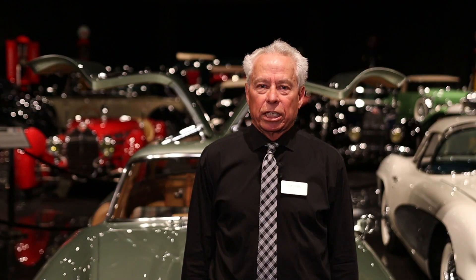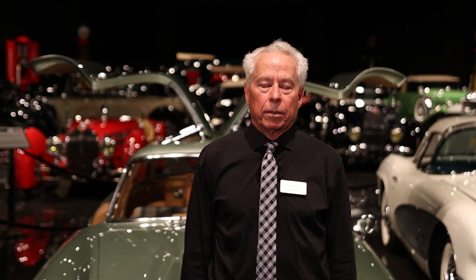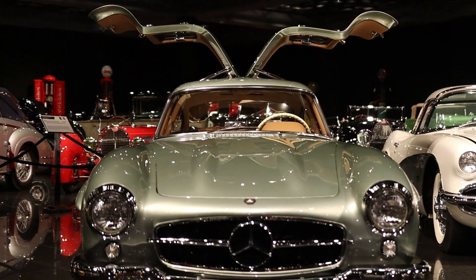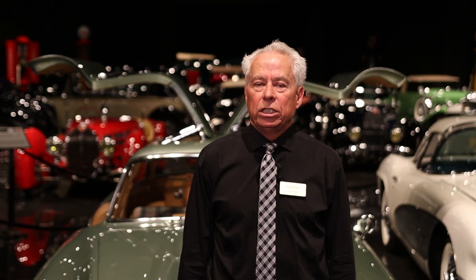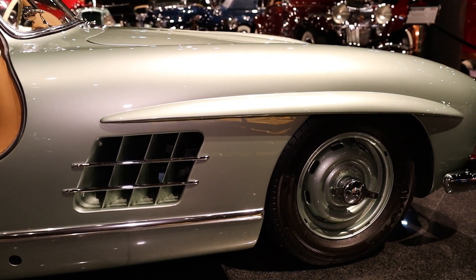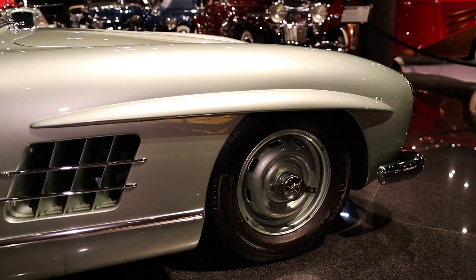The car had a very successful racing career before becoming a street car. The performance characteristics of the car allowed it to be the fastest production car available in the mid-50s. They had multiple axle ratios available which would allow top speed to go between 145 and 160.